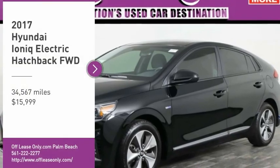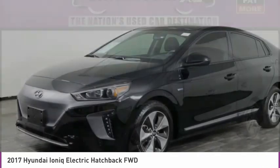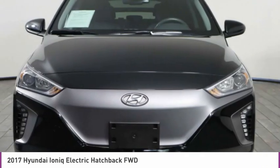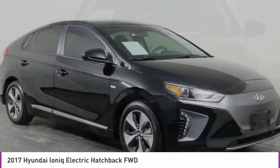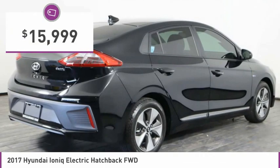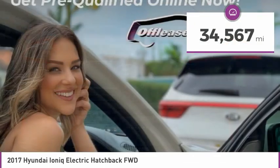Looking for the right vehicle? Check out the 2017 IONIQ. The Hyundai IONIQ is available in three different electric versions. It's loaded with interior features and the exterior will amaze you with its advanced design, and is priced below $20,000. This vehicle has less than 35,000 miles.